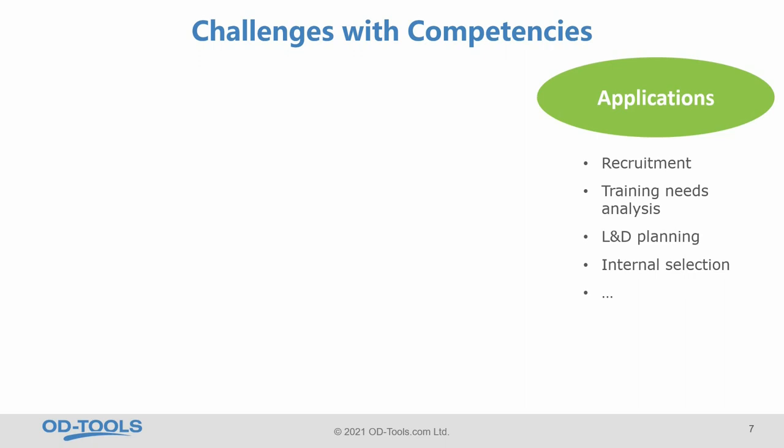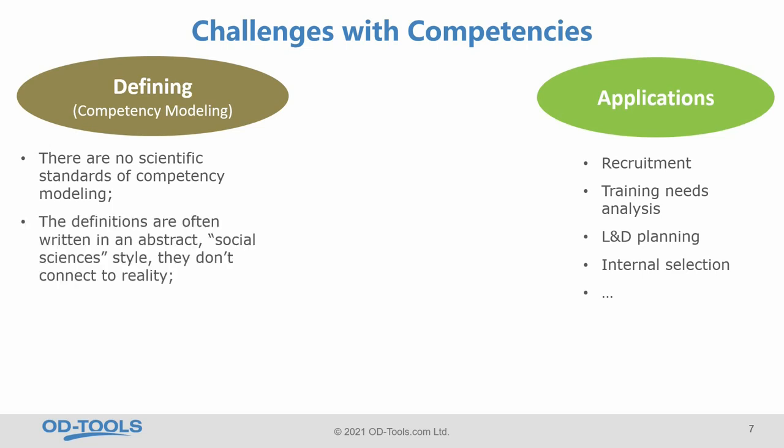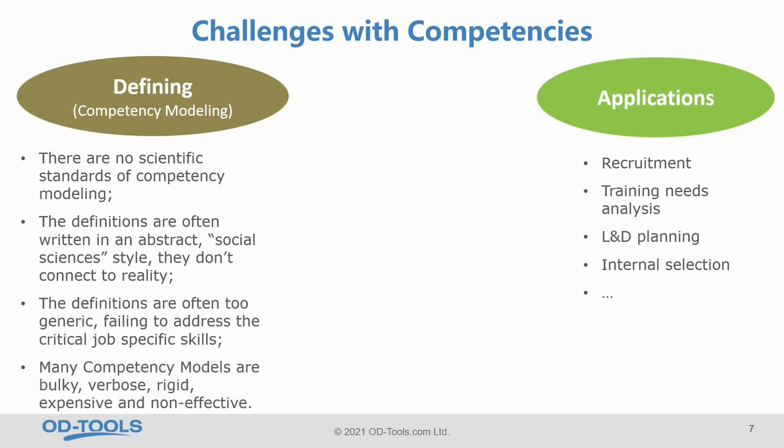However, there are some challenges on the way. First, how to define these competencies — it's a common language, a system, but how to do this? Competency modeling is a challenge because there are no scientific standards. The definitions that organizations use are very often written in an abstract, social sciences style and don't connect to reality. They are often too generic, failing to address the critical real job-specific skills. Many competency models I have seen are bulky, verbose, rigid, expansive, and non-effective.